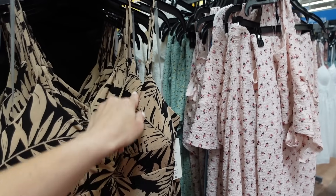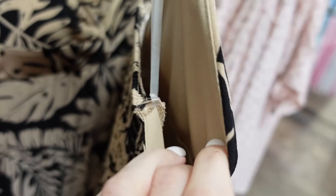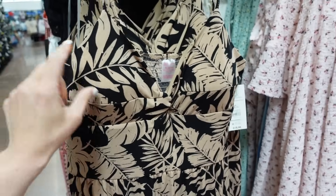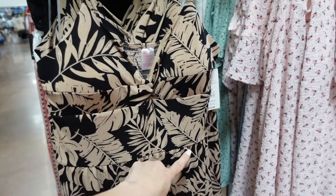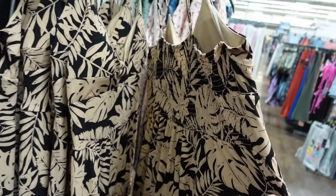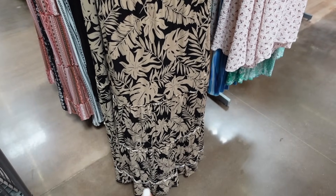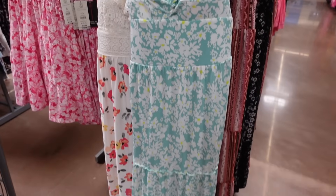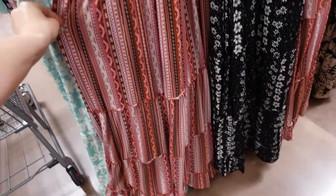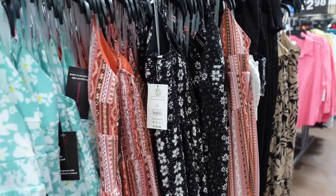Jumpsuits from No Boundaries. These have the thin strap, little V-neckline with a twist detail, padded cup you can cut a slit to remove, seam detailing under the bust, tiers all the way down, and smocked in the back. Comes in black with beige palm leaves, mint floral, burgundy print, and black and white floral. They're going to be $18.98.